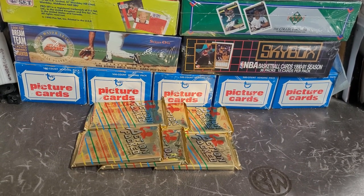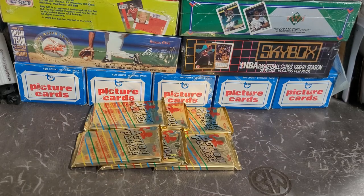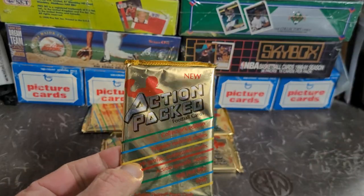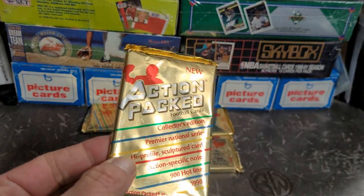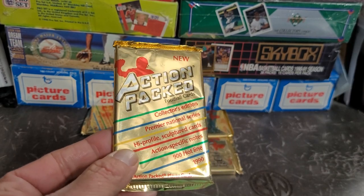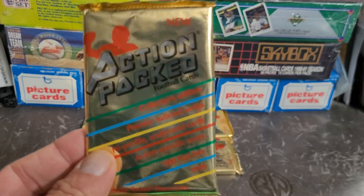Hey there y'all, Punkle here. I hope you've been having a great day — hope every day is a blessed day for you. So I got here a stack of packs. These are 1990 Action Packed Football Cards, Collector's Edition, Premier National Series — high profile sculptured cards with a 900 hotline.